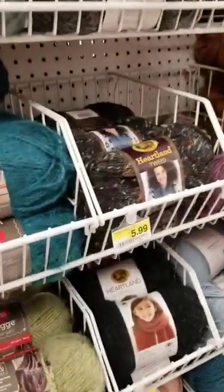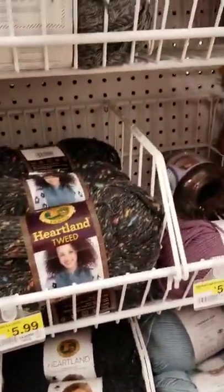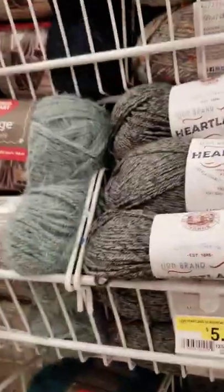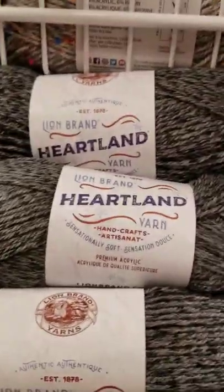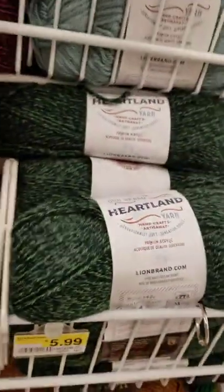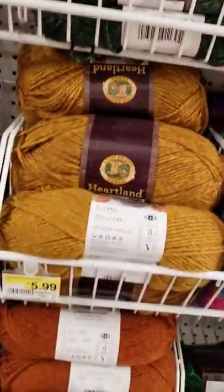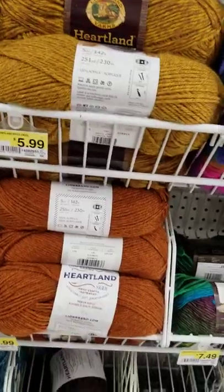I like these — the Heartland yarns. That's Lion Brand, up here. Again, 25% off Heartland. I like the Heartland yarns; they're nice and soft.